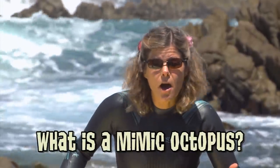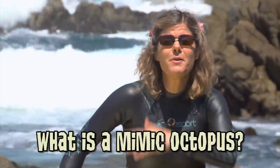Hey Jammers, got a question from Medieval Fiery Croc who wants to know: what is a mimic octopus? The mimic octopus is one of the coolest animals in the whole ocean. The species name is Thaumoctopus mimicus and it lives in Indonesia and Australia.